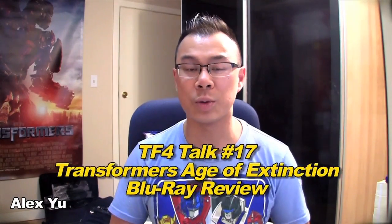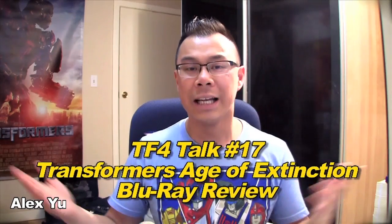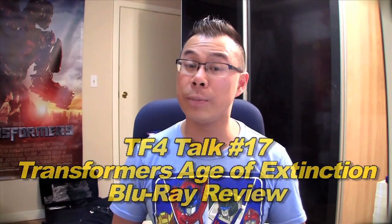What's up Raging Nation, how's it going? This is Alex Bue and you're watching TF4Talk, the web series talking about Transformers Age of Extinction. This is episode number 17, and in this video I'm going to be doing a Blu-ray review for Transformers Age of Extinction. Yesterday on September 30th, Transformers Age of Extinction arrived on home video release for DVD, 2D Blu-ray, and 3D Blu-ray.